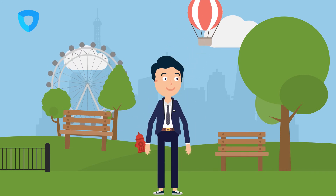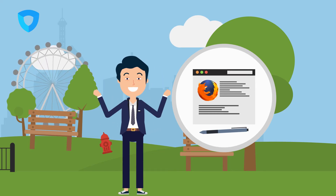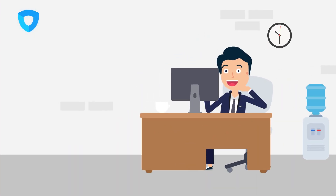But don't fret just yet. Look at the bright side — you can still enroll yourself to get listed on the waiting list for when Mozilla opens a slot for your country, and you can instantly get notified.